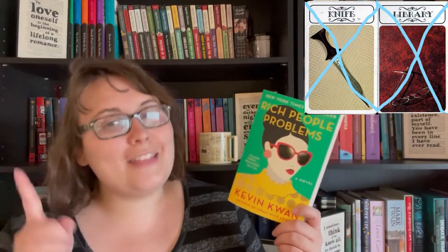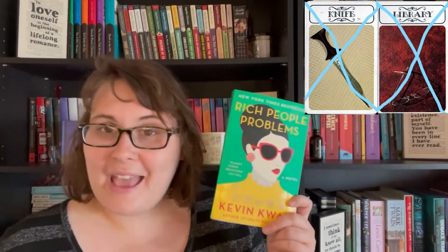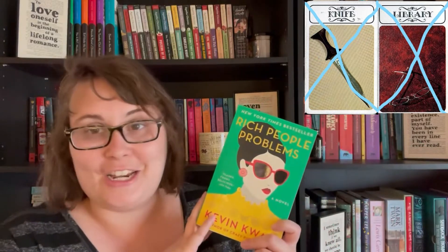The Dining Room was a diverse recommendation, so I chose Rich People Problems by Kevin Kwan. I did finish the series, which is good for me — I struggle with that. I will have a series review coming shortly for the whole Crazy Rich Asians series.